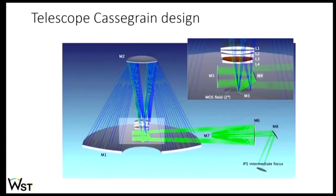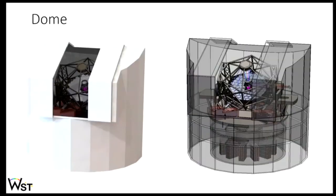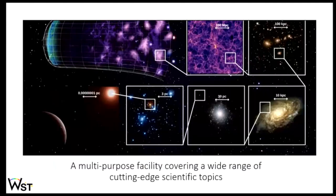We have a first design of the telescope optics showing how light is extracted to feed the IFS. This preliminary design already achieves 3 square degrees field of view. WST will reuse the technology of the mosaic mirror developed for the ELT, reducing much of the R&D required. The dome needs a lot of space to house the hundreds of spectrographs that are needed.